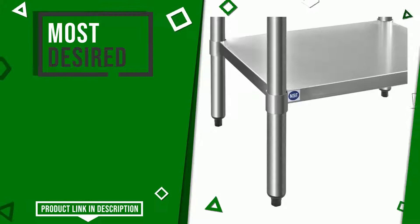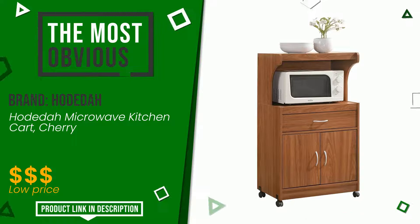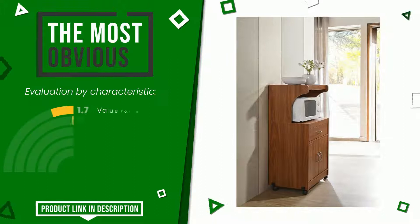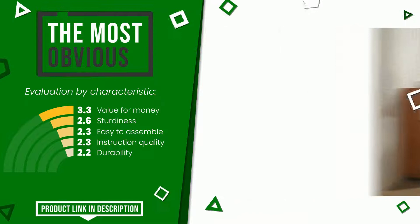This product made by Hodita earned a rating of 7.4 out of 10 total points. It turns out to be the most discounted of this selection. Its merits are: value for money, sturdiness, easy to assemble, instruction quality, and durability. Find the link to this product with all the information and the updated price at the bottom of the video description.